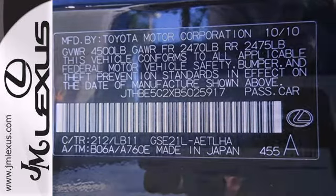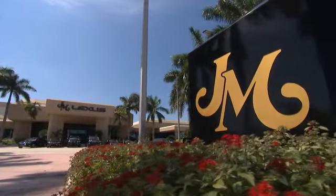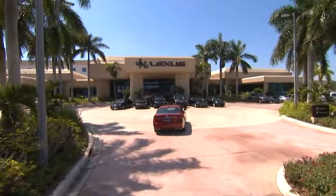You need to see it for yourself. Come on in today and take it for a test drive. JM Lexus, the world's number one Lexus dealer since 1992.